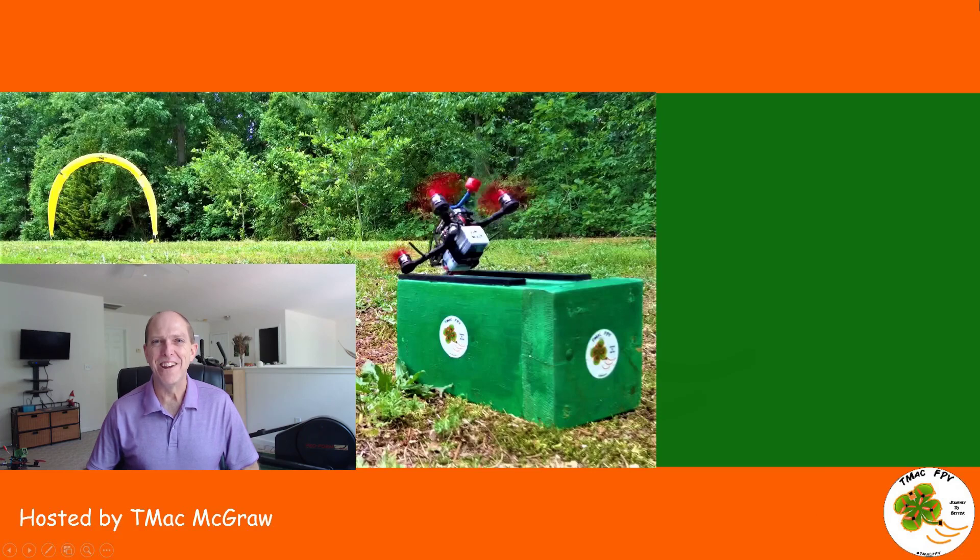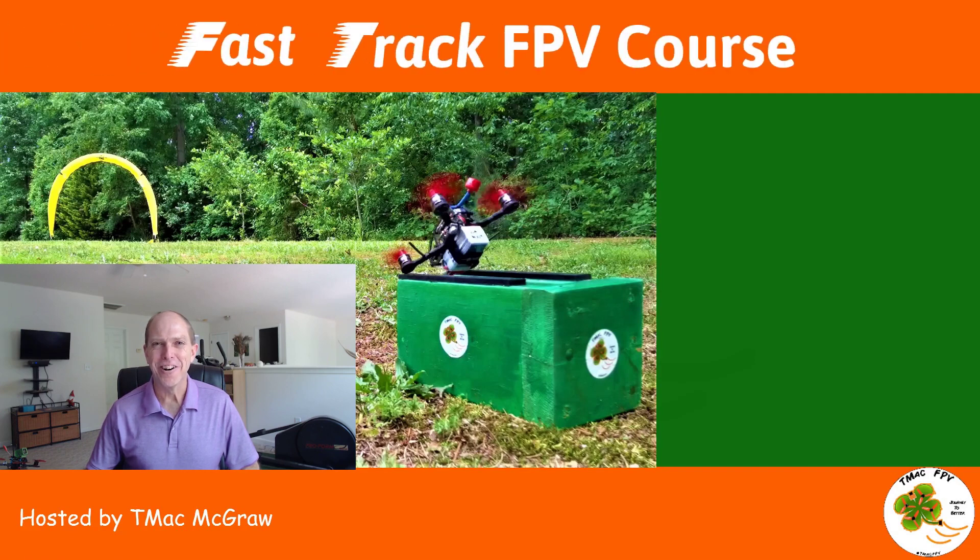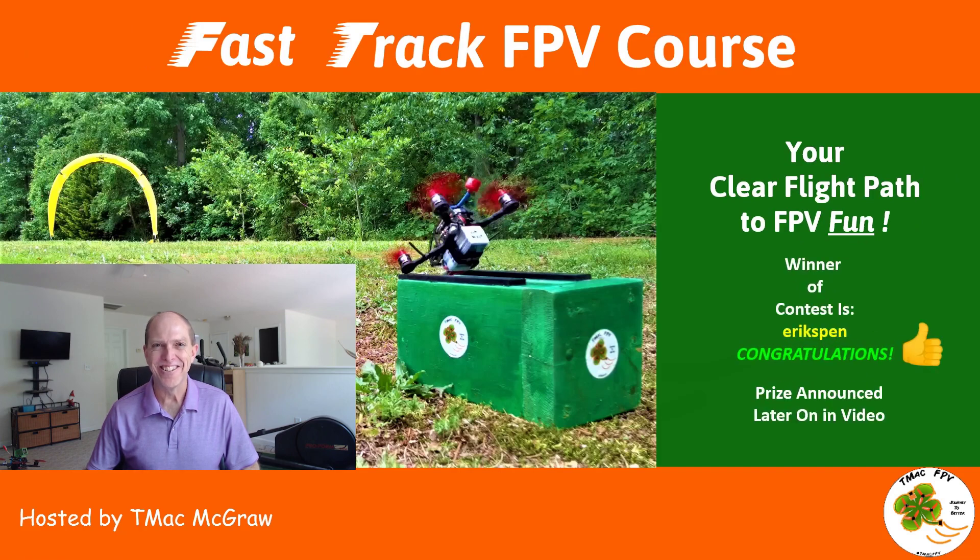Hi, I'm TMac of TMac FPV and today I'm very excited to introduce to you the Fast Track FPV Course — your clear flight path to FPV fun. The winner of our announcement contest is Eric Spinn. Congratulations! We'll announce what the prize is later on in the video. Keep watching because there's gonna be something here for everyone.